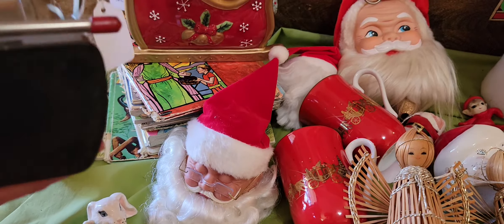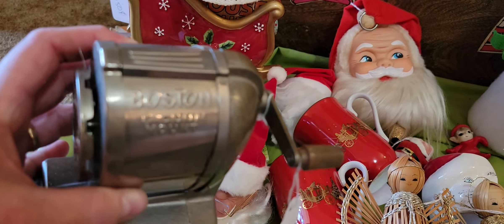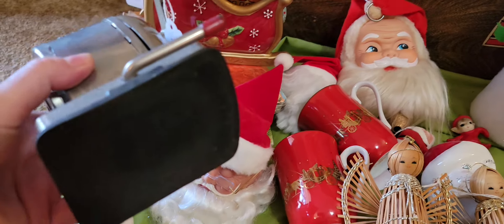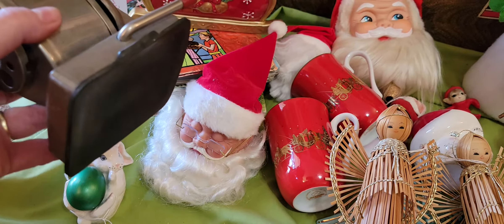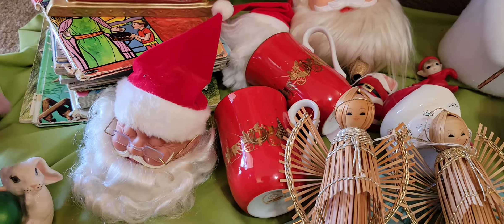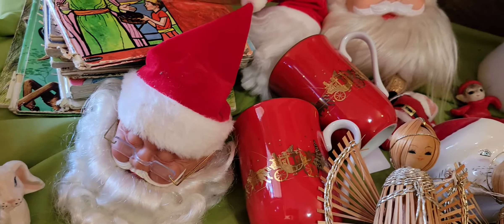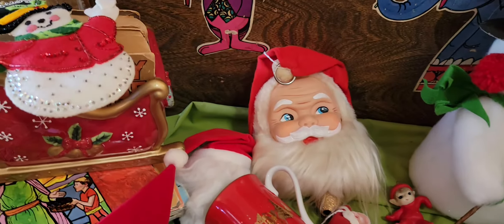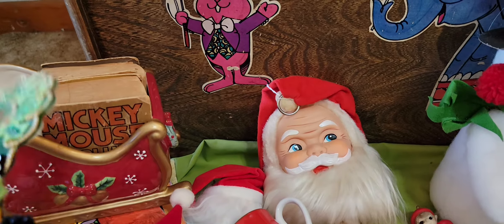I cannot resist a good old-fashioned pencil sharpener. And here is a Boston vacuum mount — it's got the vacuum mount on the bottom and the seal is good. I did try it on the tabletop and it works really well. That cost $5. I splurged on that one. I love a good pencil sharpener — it just takes me back to being in school and hearing that grinding of the pencil.